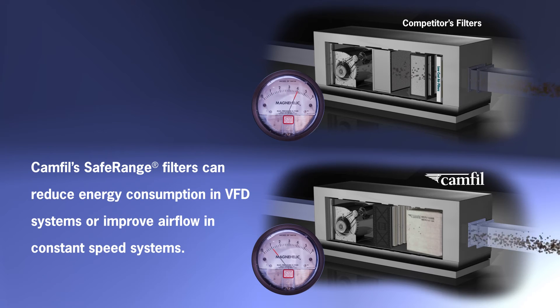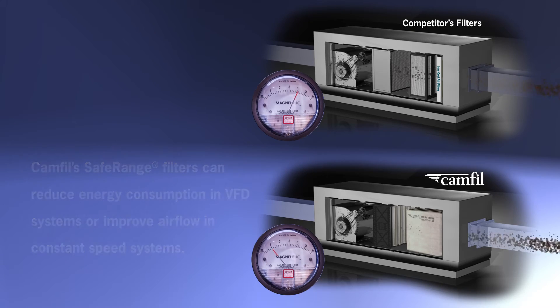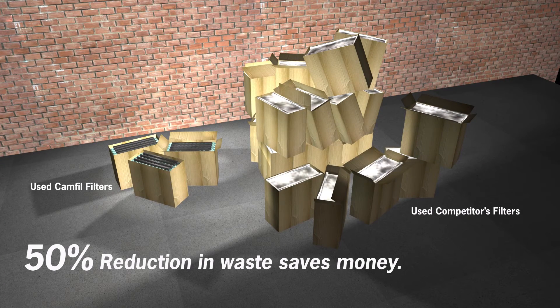By eliminating pre-filters, the resistance to airflow can be significantly reduced. Reducing pre-filters and moving to a fine fiber bag solution can eliminate hundreds of filters a year.